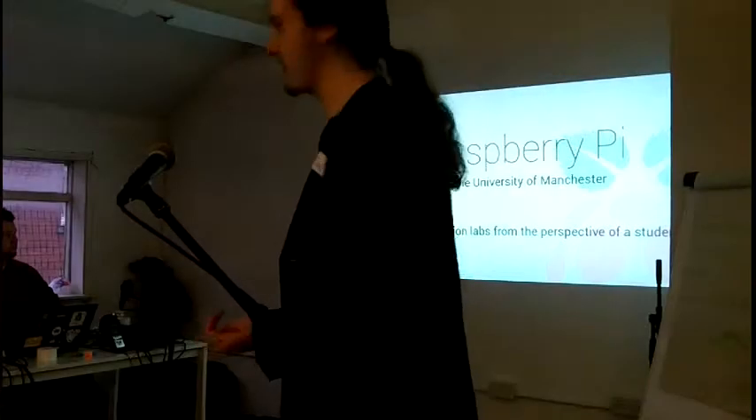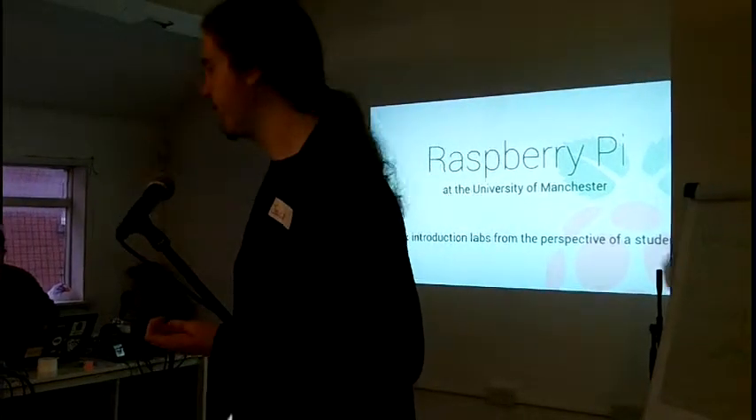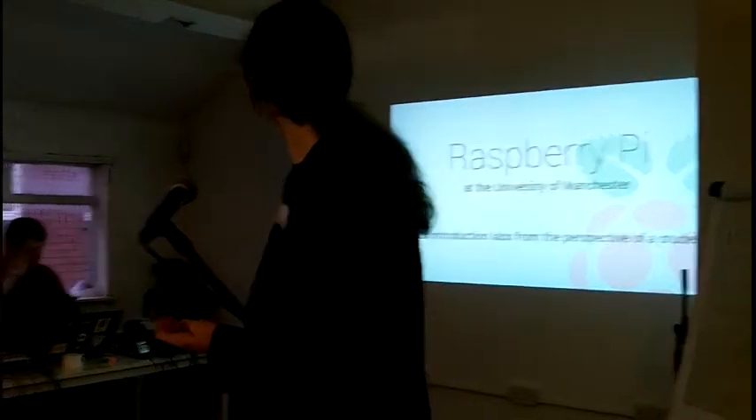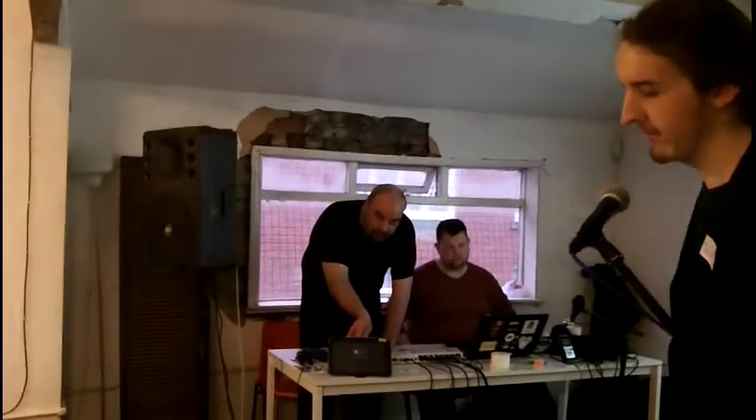I'm a first year undergraduate student at Computer Science at the University of Manchester. And this year, for the undergraduate course, they've given us all a Raspberry Pi. I just thought I'd talk about why they've done that and why I thought about it.